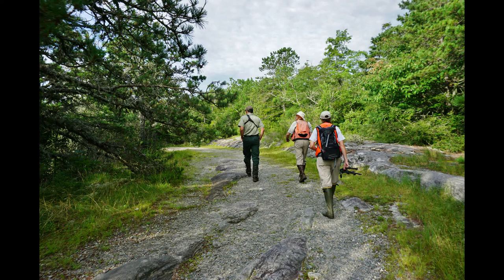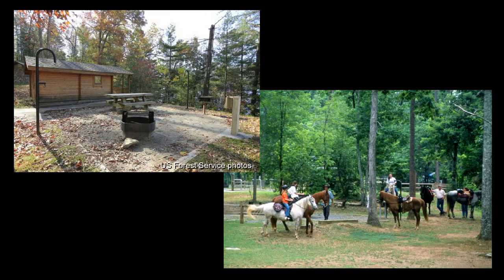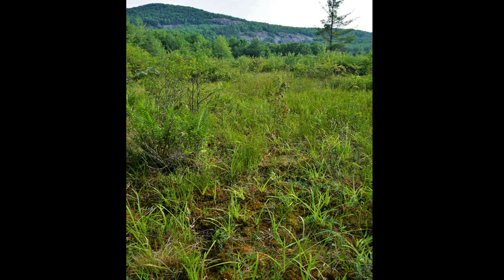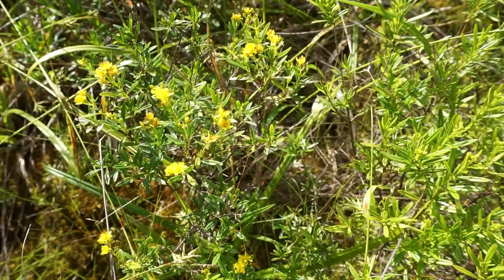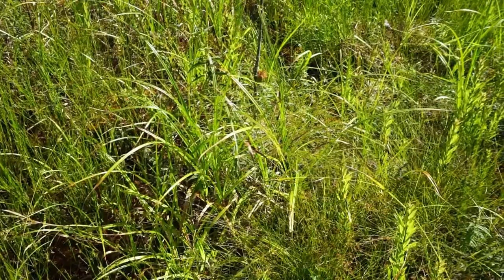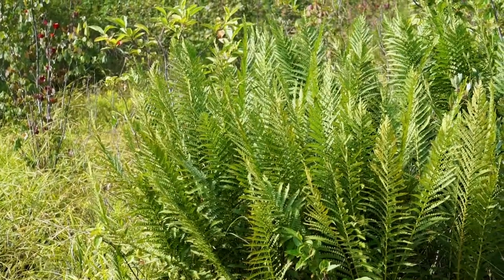We have a lot of recreation and hiking trails in Panthertown Valley. There's camping here, there's horseback riding. It's an area where a lot of folks come in to do recreational activities. The general public can help Panthertown Valley by enjoying it — coming here, walking through it, and appreciating it for what it is: a unique bog system that's protected by the U.S. Forest Service.